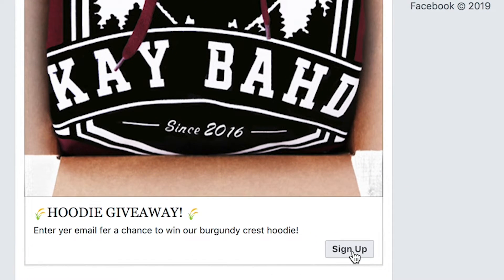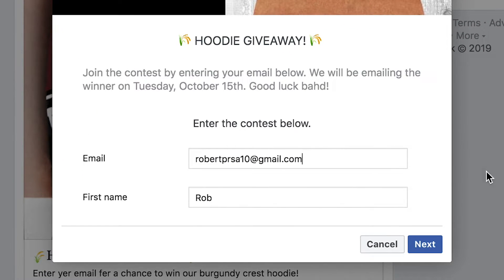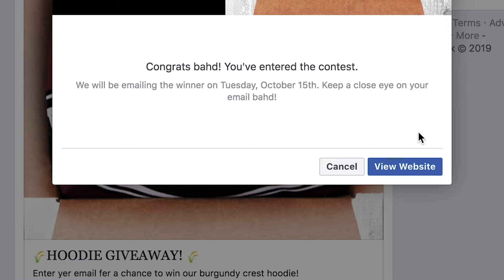Facebook ads have lead generation campaigns where the ad itself has a lead form built directly into it. The actual post is designed the same way I normally do giveaway contests, the only difference is it's set up as a lead gen. At the bottom of the ad it says 'Sign Up' — people click it, and a lead form opens saying 'Join the contest by entering your email below. We will be emailing the winner on Tuesday October 15th.' What's beautiful about Facebook and Instagram lead gen ads is that they already have your information, so the form auto-fills with your name and email. All you do is click 'Sign Up' then 'Next' — it's a completely seamless way of collecting emails and leads.